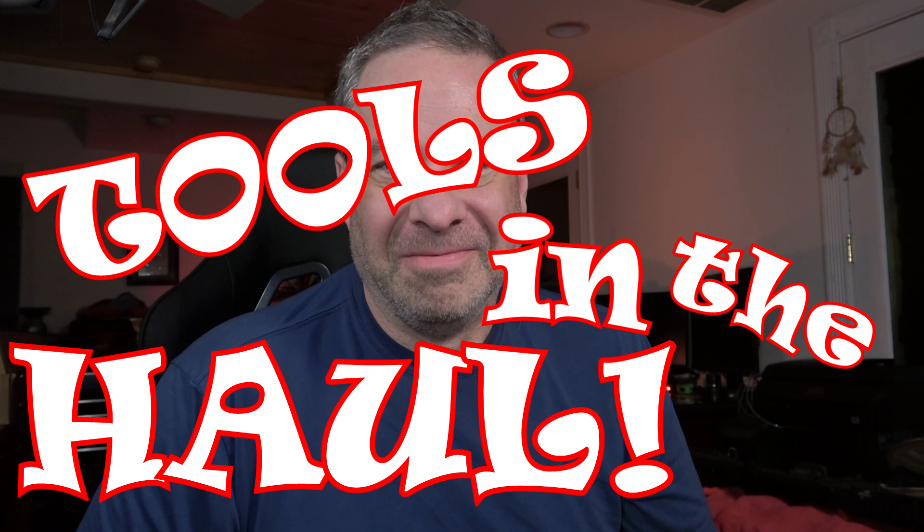Welcome to episode 53 of Tools in the Hall After Dark. This is not the longest tool haul you'll ever see, but maybe it's the best. We're going to go through some tools that you have not seen before, and then we got some cool things to go over afterwards — some new stuff I have in inventory and also stuff going right out to a customer that he ordered last week. Let's get right to it.